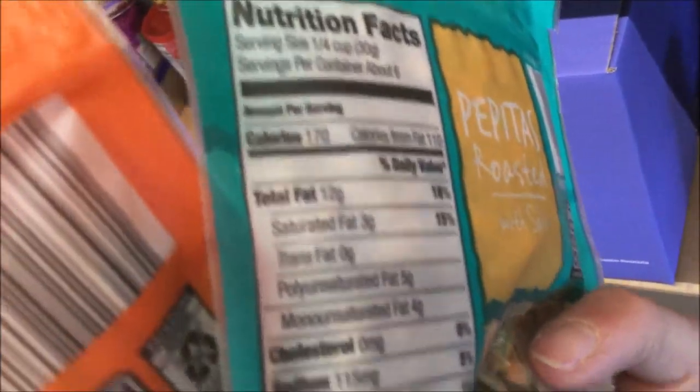I love pumpkin seeds as a great keto snack. These are only one net carb for a fourth a cup, or five carbs for a fourth a cup, depending on how you count.